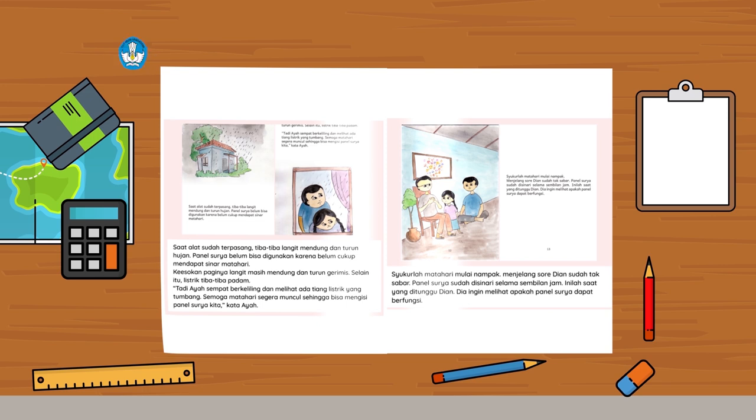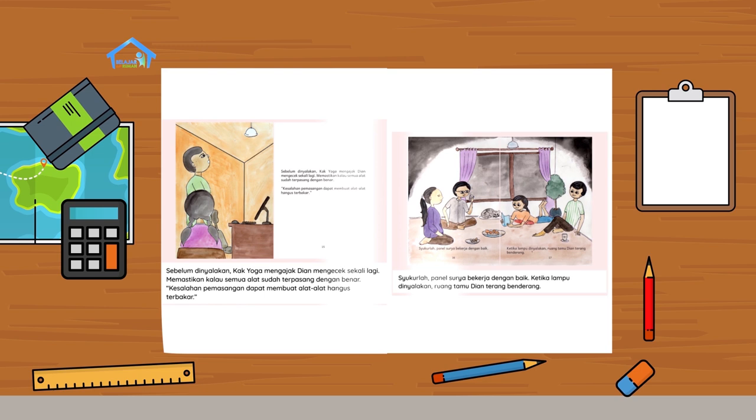Keesokan paginya, langit masih mendung dan turun gerimis. Selain itu, listrik tiba-tiba padam. Tadi ayah sempat berkeliling dan melihat ada tiang listrik yang tumbang. "Semoga matahari segera muncul sehingga bisa mengisi panel surya kita," kata ayah. Syukurlah, matahari mulai nampak. Menjelang sore, Dian sudah tak sabar. Panel surya sudah disinari selama 9 jam. Inilah saat yang ditunggu Dian. Dia ingin melihat apakah panel surya dapat berfungsi. Sebelum dinyalakan, Kak Yoga mengajak Dian mengecek sekali lagi, memastikan kalau semua alat sudah terpasang dengan benar. Kesalahan pemasangan dapat membuat alat-alat hangus terbakar. Syukurlah, panel surya bekerja dengan baik.